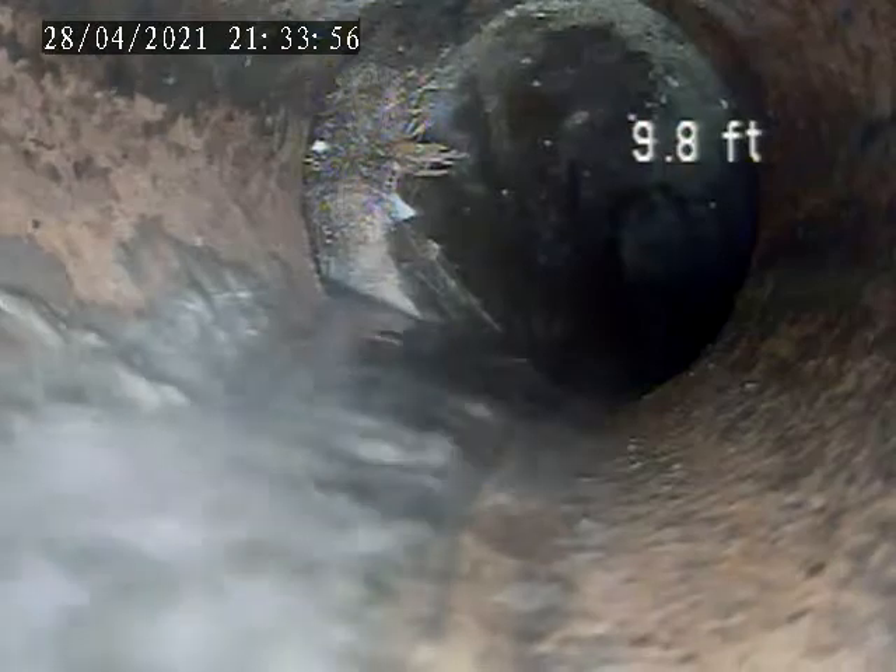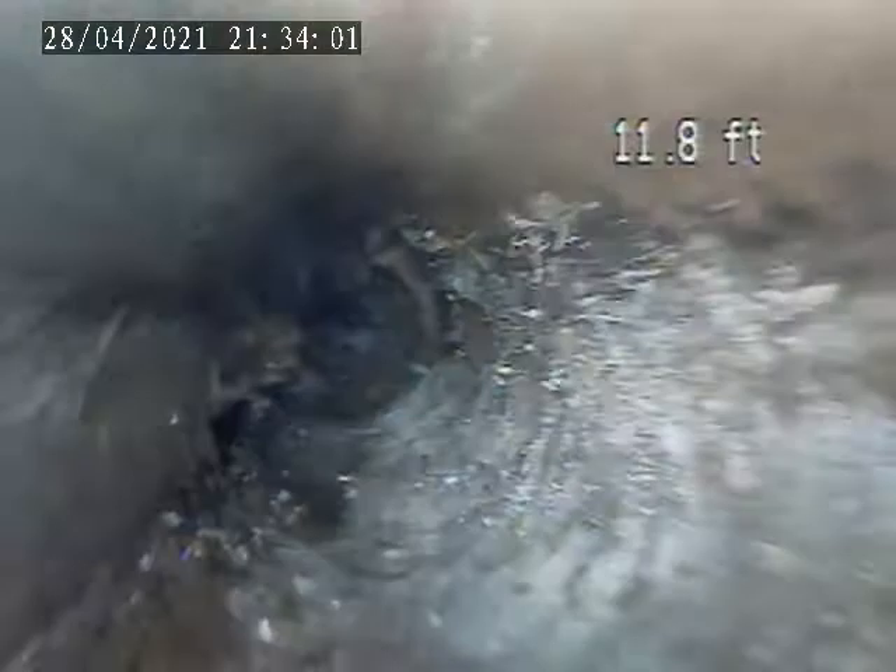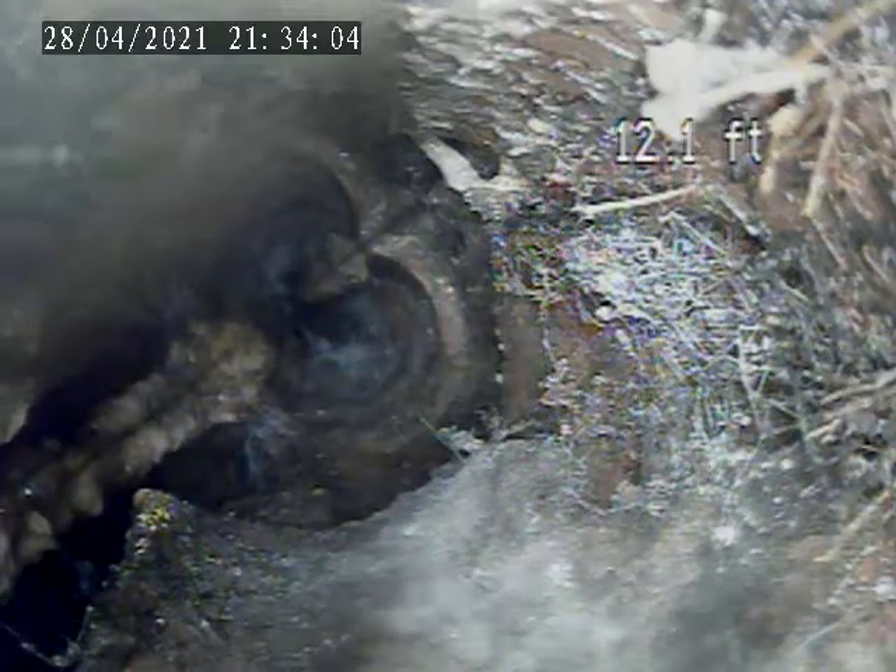I'll try to go through this floor drain and see if we can get further out from there. There's some standing water here. A little offset of the pipe. There comes into a hole in the pipe — the whole pipe is blowing out right there.